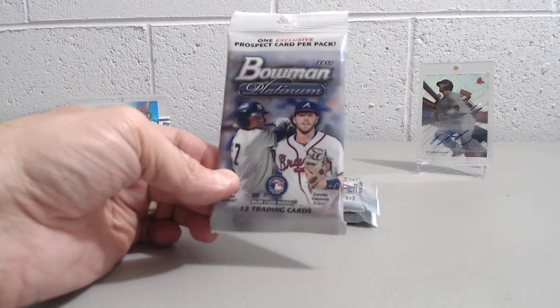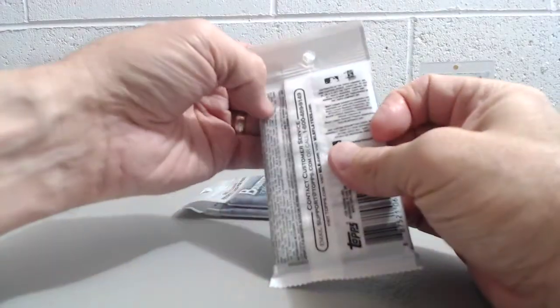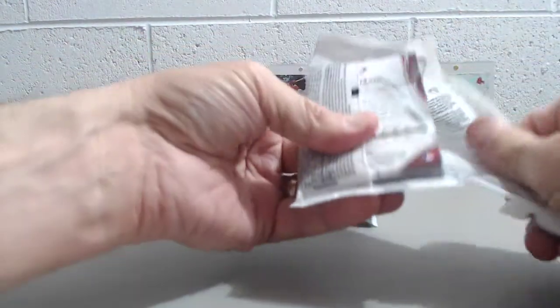So let's open them up and see what we get. Looking for obviously Judge, Bellinger, and any of the other rookies or prospects in these packs. If you open some of these up, tell us what you've gotten in these and share in the comments below.